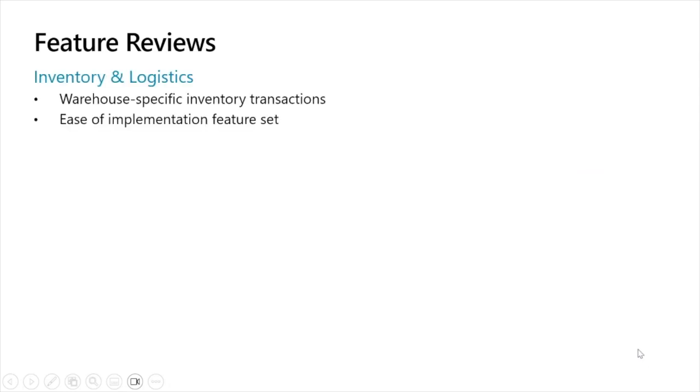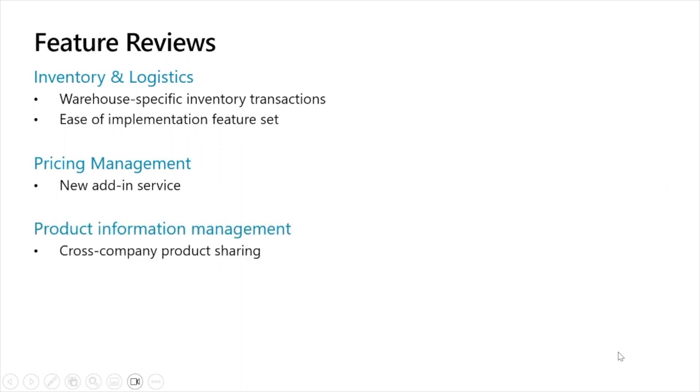Let's dive into our feature reviews. I'm going to start with a deeper dive on both the warehouse-specific inventory transactions framework as well as the whole set of ease of implementation features incrementally released in this wave. Then I'll pass it back to Nikhil, who will do a deeper dive on what's included in the new pricing management service, and also cover in more depth the cross-company product sharing feature under product information management.